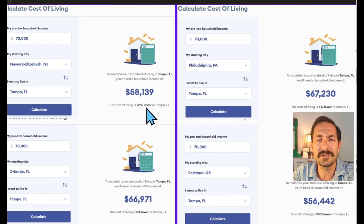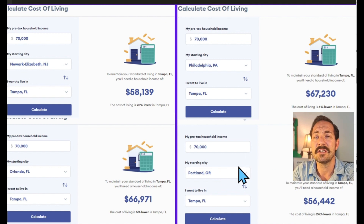New Jersey: Tampa is 20% lower than Newark. Another Florida city — Tampa is 5% lower than Orlando. Philadelphia, my home state: Tampa is 4% lower. And last but not least, Portland, Oregon: no competition — 24% lower in Tampa than Portland.